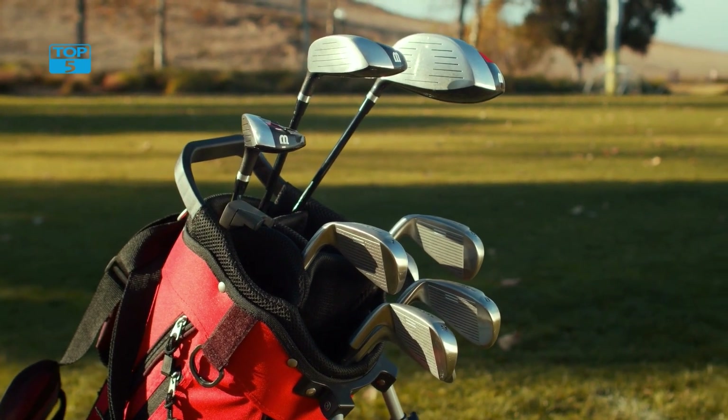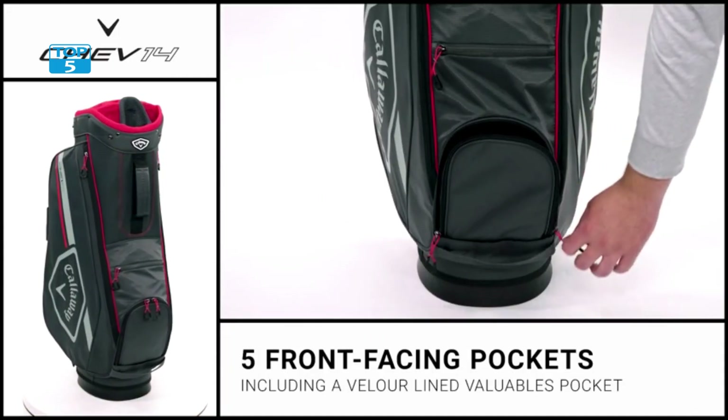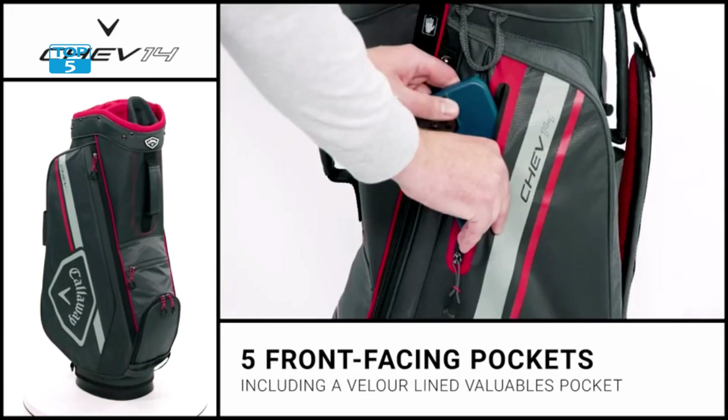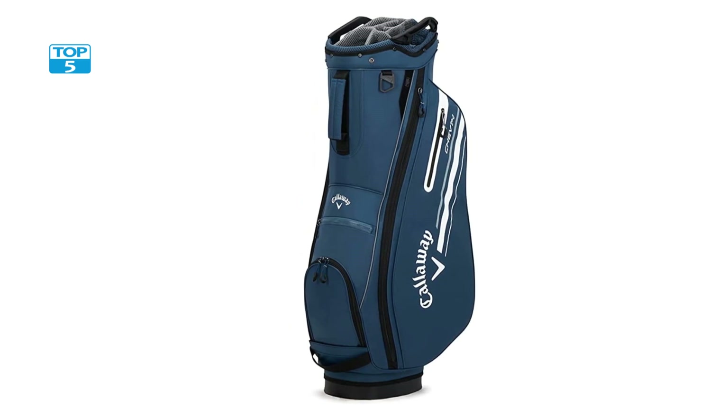It also features multiple pockets and compartments for storing your golfing essentials. There are a total of 12 pockets, including a waterproof valuables pocket, an oversized cooler pocket, and a large apparel pocket.